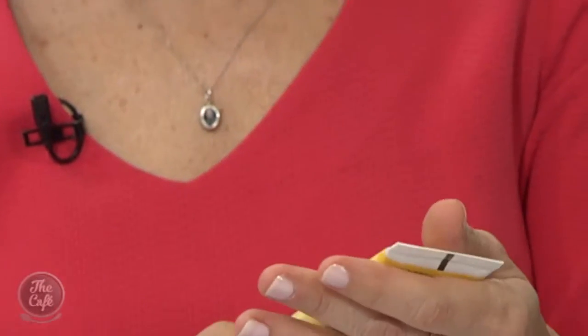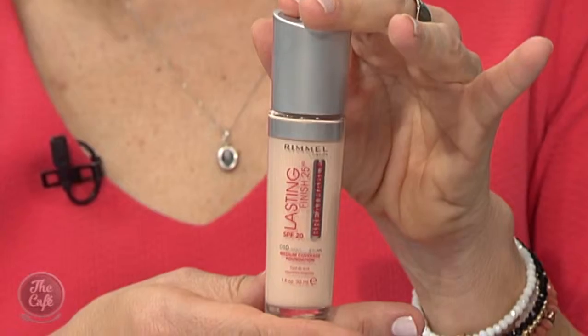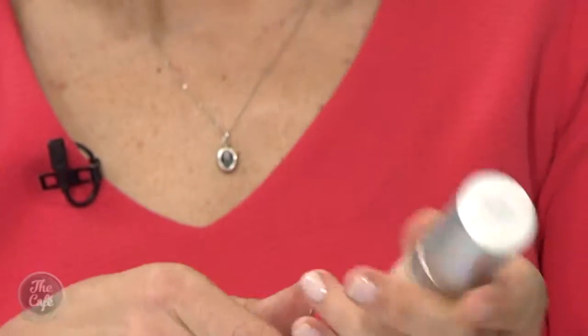This one is Burt's Bees, in appreciation of bee awareness month. It's a gorgeous BB cream — your moisturizer and foundation all in one, 98% natural, with two shades: light-medium and medium. It blends beautifully and gives a luminous finish that makes you feel like you're not wearing any makeup at all.